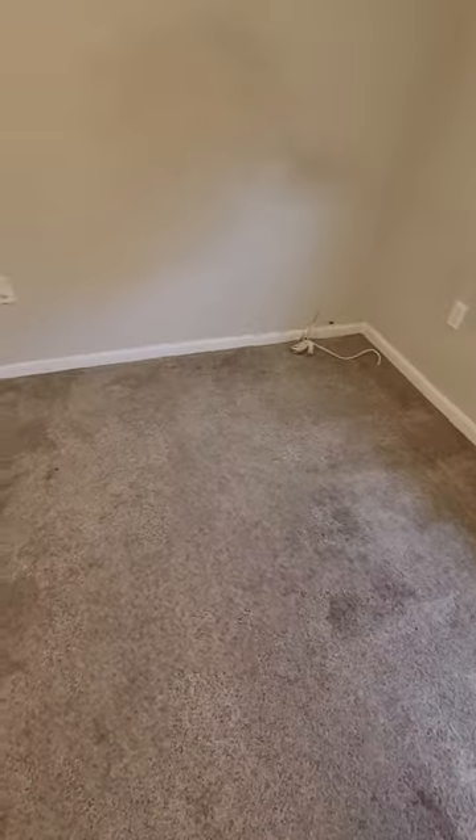Again, carpet. I don't know how people live so rough on carpet.